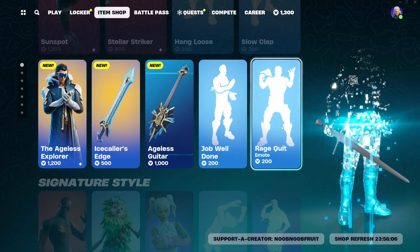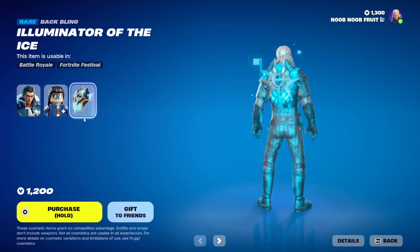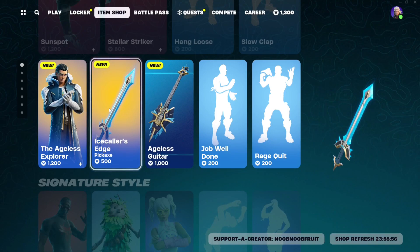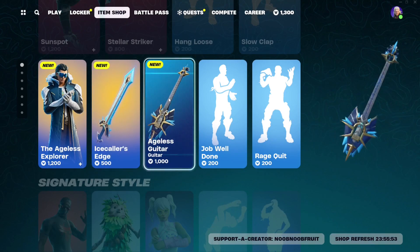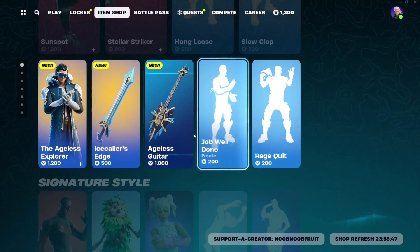The bundle is going to be 1200 V-Bucks for the skin and the back bling, and then the pickaxe is going to be 500, which is pretty cheap. The Ageless also gets himself a unique Ageless Guitar, so if you're going to go full Ageless, you're probably going to grab this instrument for 1000 V-Bucks.